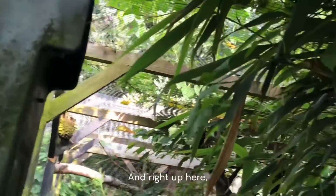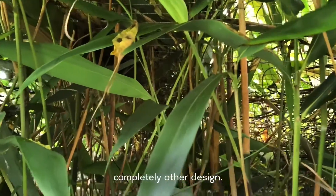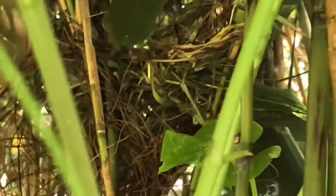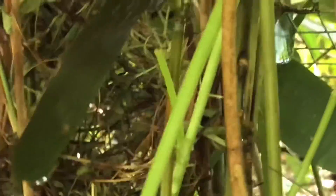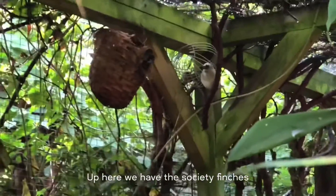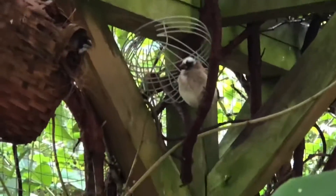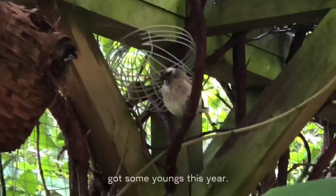Right up here we have a nest of completely unique design. And up here we have the society finches — very easy to breed and they also got some youngs this year.